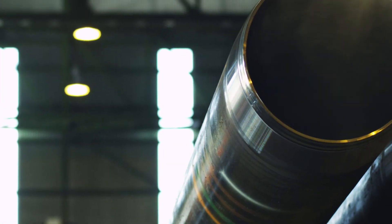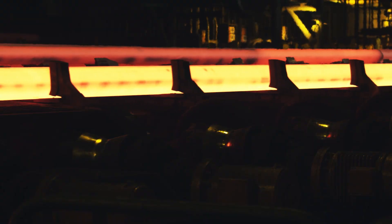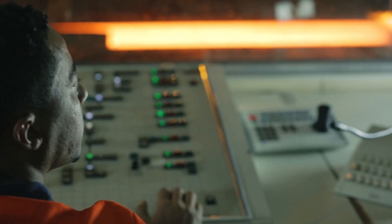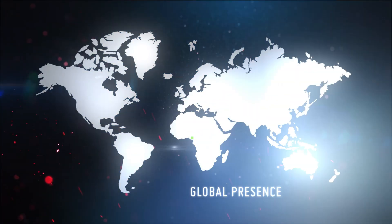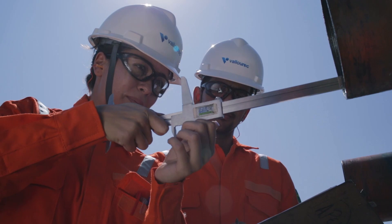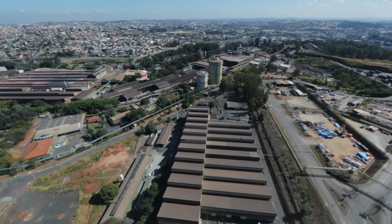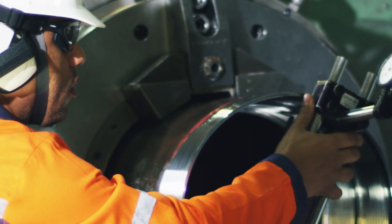Besides being a world leader in premium tubular solutions, Valorec is also one of the largest and most modern integrated steel plants in the world. Present in more than 20 countries, Valorec offers innovation and quality to the market. The Valorec Tubes Unit located in Belo Horizonte is the company's steel-making facility with a production capacity of 550,000 tons of tubes a year.